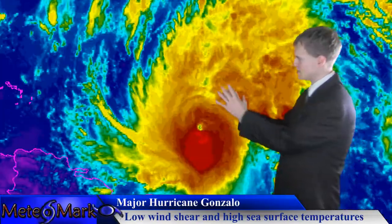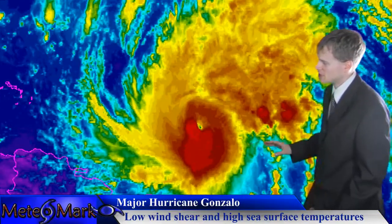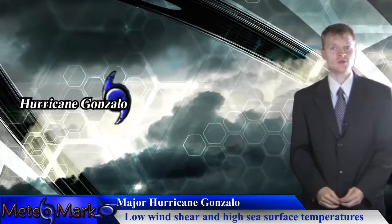Now if you take a look how impressive this is on satellite — this is major hurricane status, very, very concentric, well-defined eye. This system has a lot going for it: low vertical wind shear, high sea surface temperatures, and Bermuda is in its crosshairs.